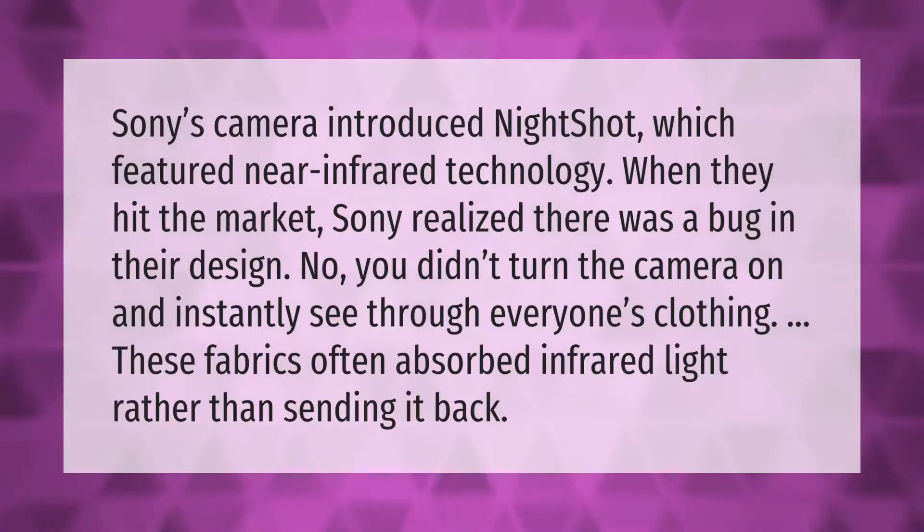Sony's camera introduced Night Shot, which featured near-infrared technology. When it hit the market, Sony realized there was a bug in their design — you didn't turn the camera on and instantly see through everyone's clothing. These fabrics often absorbed infrared light rather than sending it back.